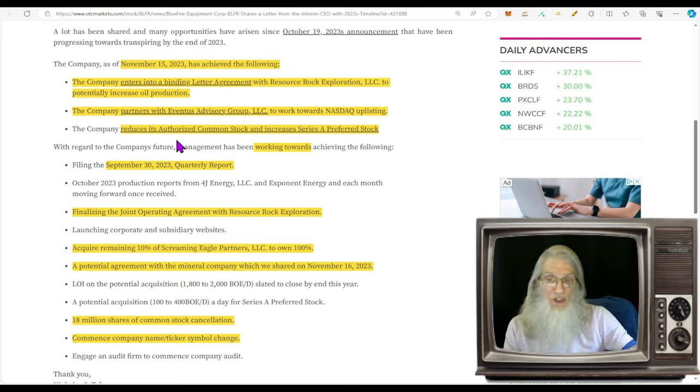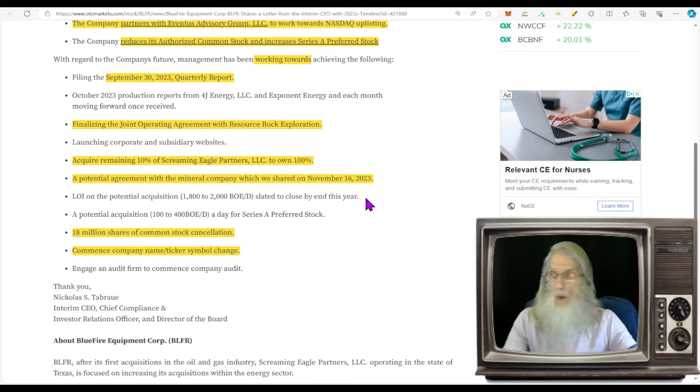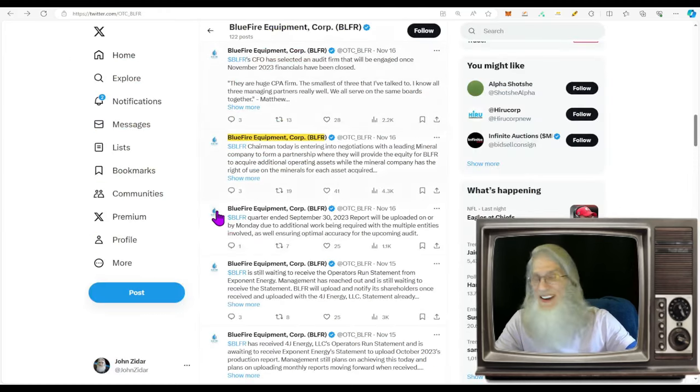They also reduced authorized common shares from 2 billion down to 250 million. Looking forward, the company is finalizing the joint operating agreement with Resource Rock Exploration, and they're going to acquire the remaining 10 percent of Screaming Eagle Partners for 100% ownership. There's a potential agreement with a mineral company mentioned from November 16th. I went looking for news and filings on the 16th and found nothing — what we had was tweets.